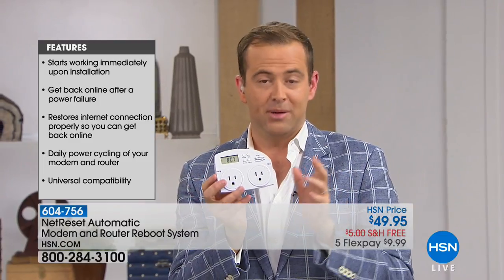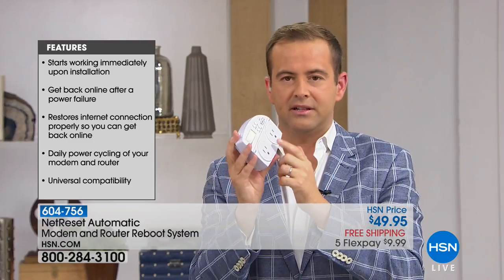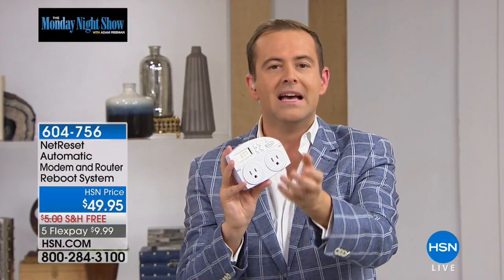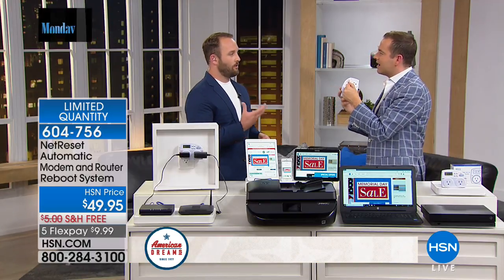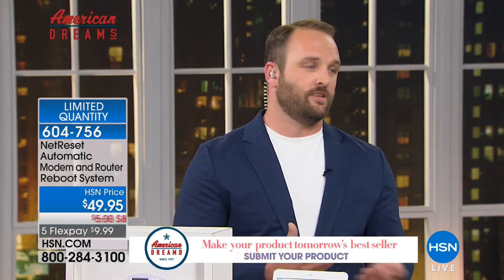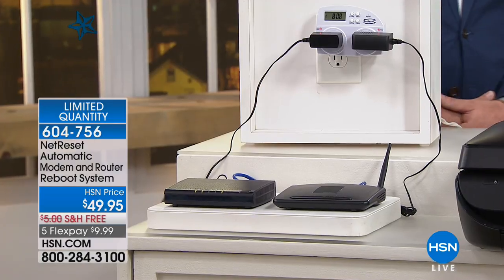Blake has created a product getting an extraordinary amount of press in newspapers and magazines. This is not just for someone into technology — this is for every home in America that has a modem and a router. Have you ever had a storm knock out the power and when it comes back on, the smart TV and Arlo cameras aren't working right? Your network needs to be rebooted. You can run into an IP conflict or a router cache. The more devices on your network, the slower it gets. By resetting it, you clear the router cache and speed up your network — methodically starting modem and router in sequence.